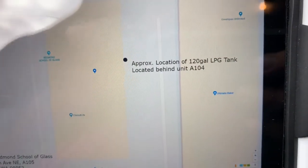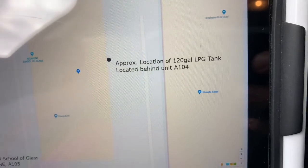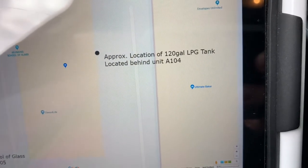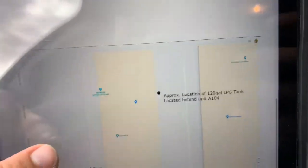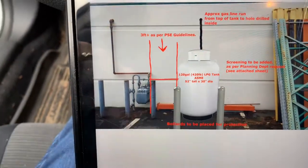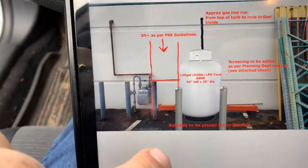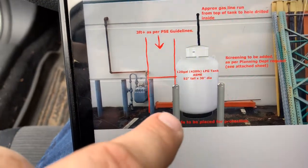That's the approximate location of a 120-gallon LPG tank located behind Unit A104. He needs to put this tank in — it's like a propane tank — and he needs some bollards to protect it. He just copy and pasted a little photo of a tank right there, and he needs two bollards to protect it.